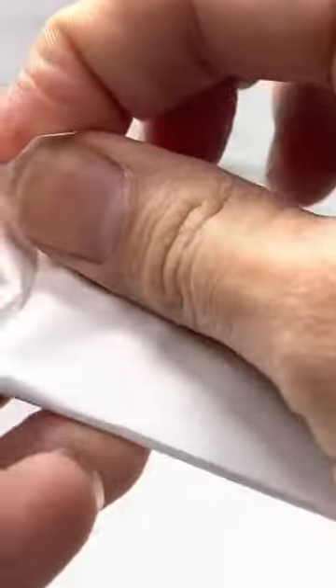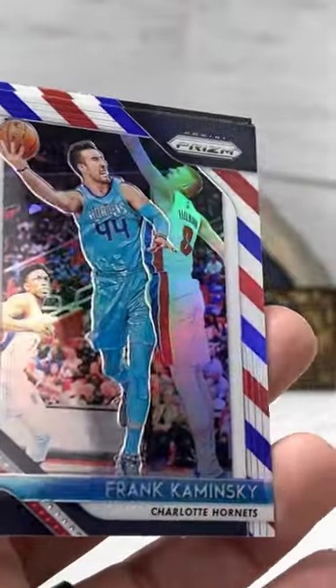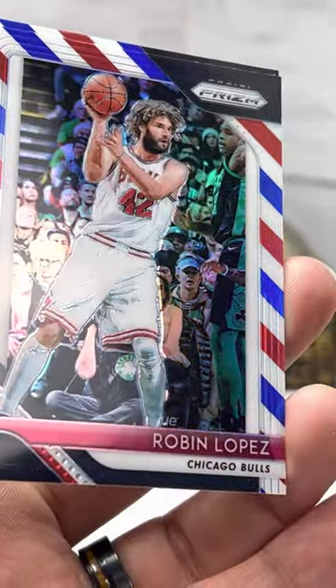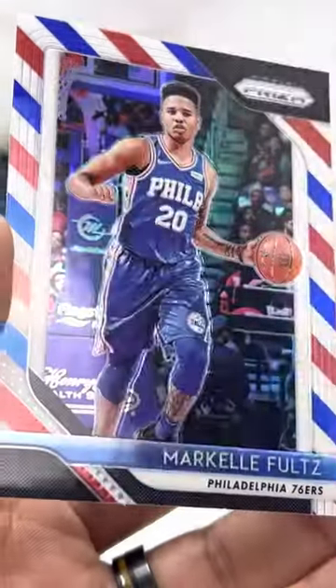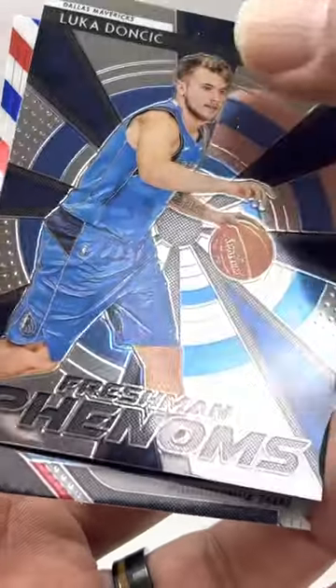Now the red, white, and blue parallel pack. See if we can put some of the faults on the back. Kaminsky. Robin Lopez. And the faults. All right guys, until next time — enjoy the breaks.